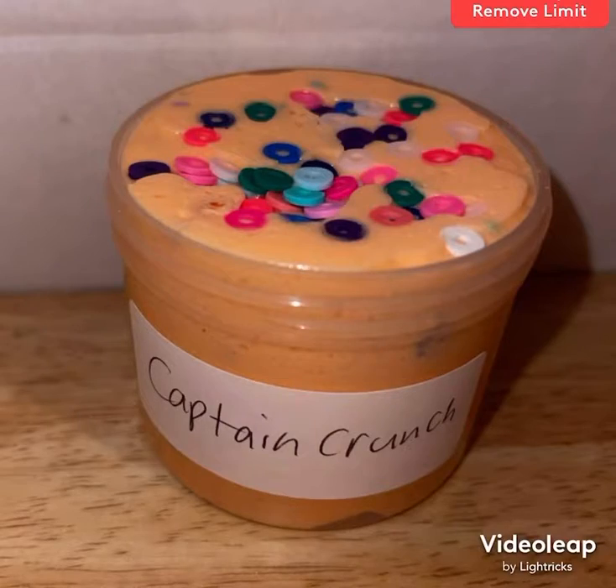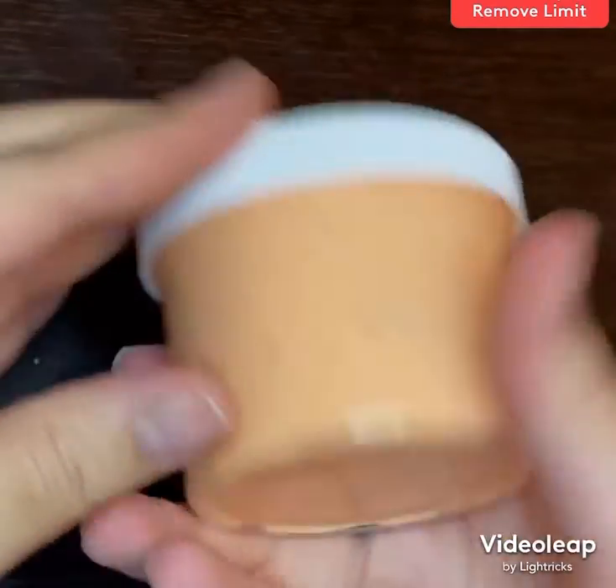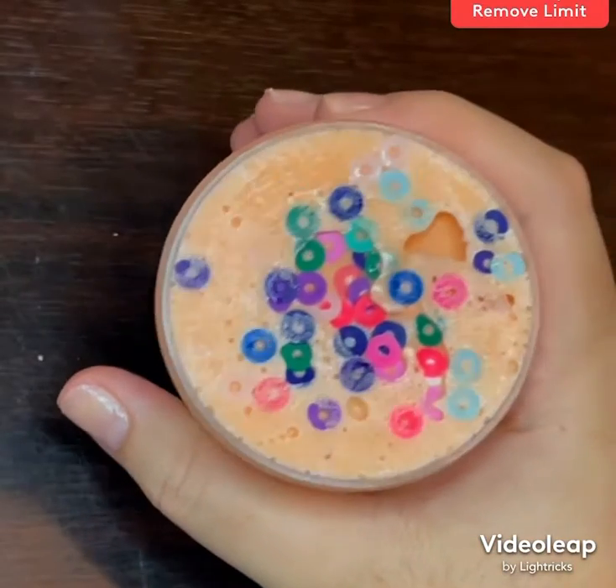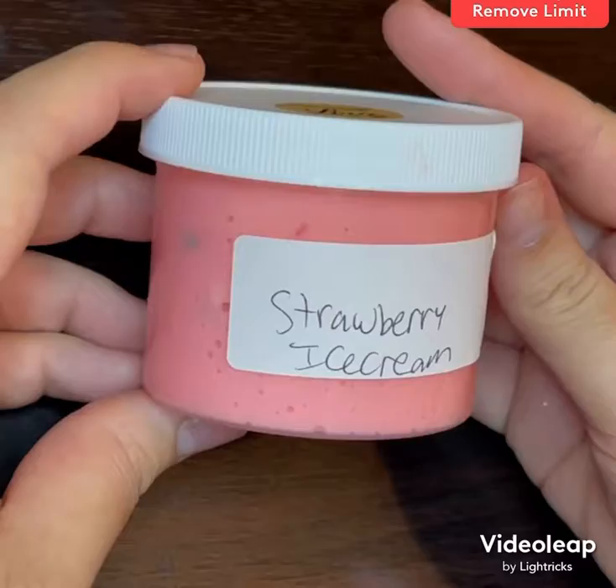Captain crunch has different colored fruit loop sprinkles and it is scented fruit loops — fruit loops is definitely one of my favorite scents for slime. Strawberry ice cream is topped with cute strawberry fimo slices and some red sprinkles, and it is scented strawberry.